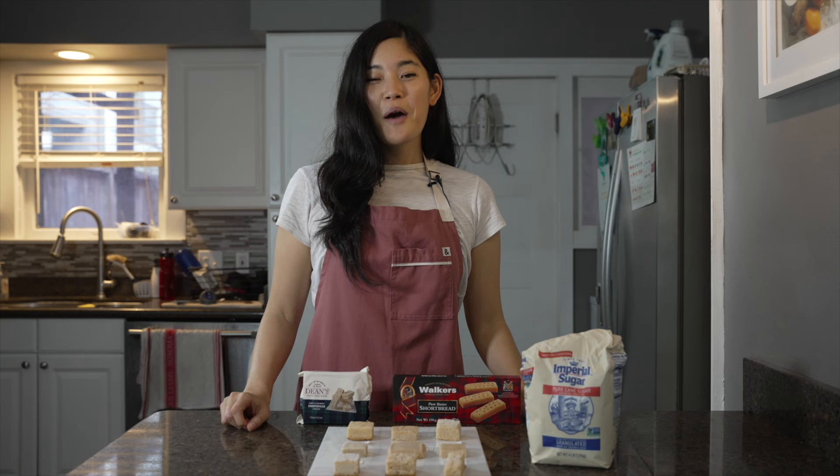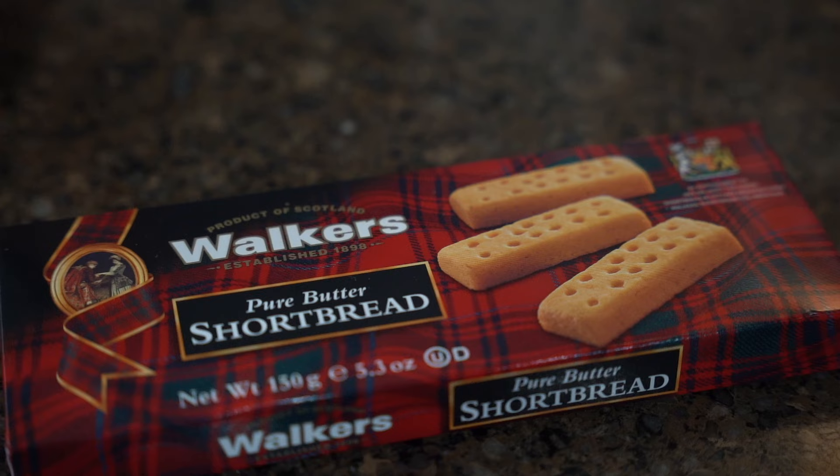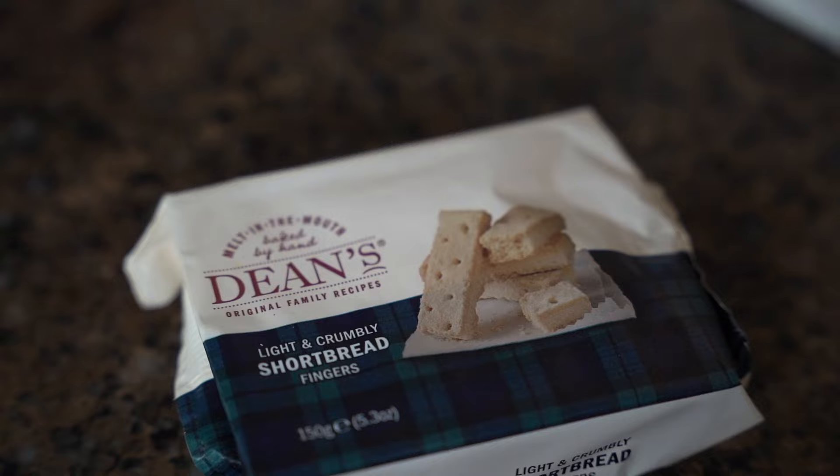Before we get started tasting all of these shortbread recipes, I'm going to taste a shortbread from Walker's and from Dean's. These are popular brands, so this way we can compare which of these recipes are closest to the professionals.